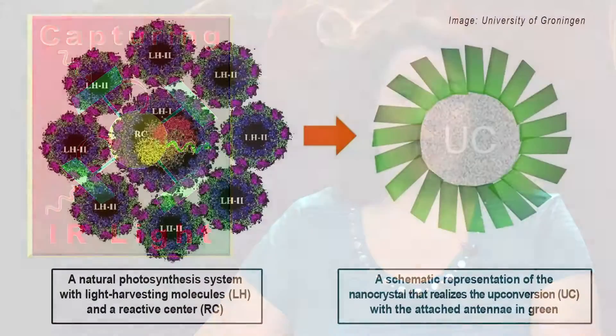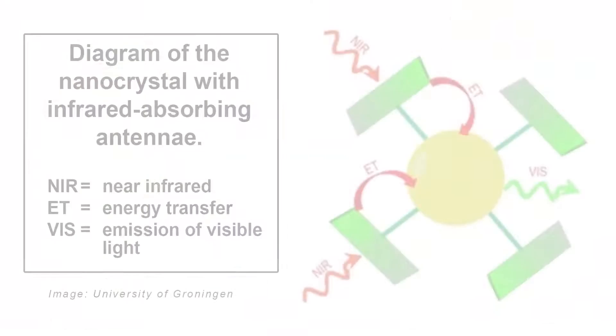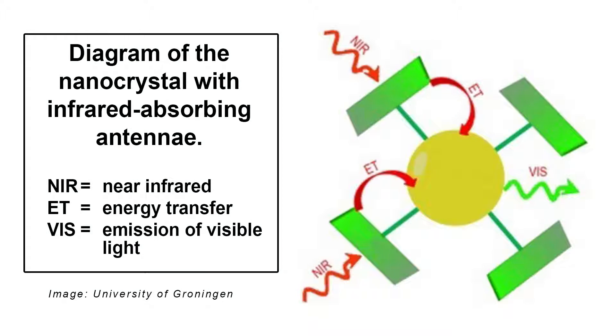Using special molecules as antennae to capture weak infrared light energy, scientists in Germany were able to harvest IR light more efficiently. The chemists and materials scientists used inorganic materials from rare earth metals and attached organic molecules to them to act as antennae. The antennae transmitted the energy to the nanoparticles they were attached to, up-converting the energy of two weak photons into a single stronger one.